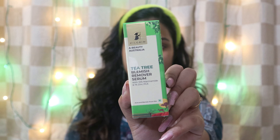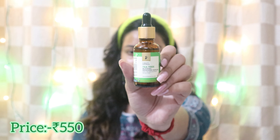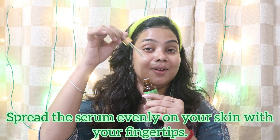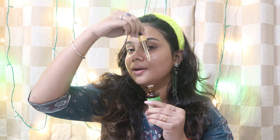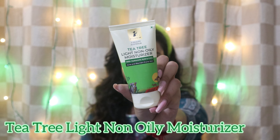I'll let the toner absorb into my skin. Next up, I'm using the T3 Blemish Remover Serum — just a few drops here and there does the work. It comes with a dropper which is very handy. I'll massage a few drops onto my skin.